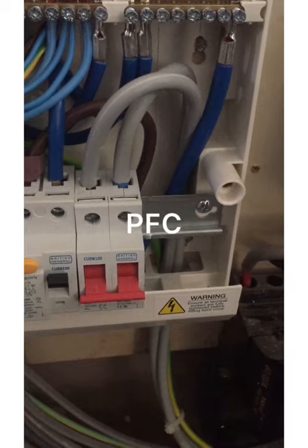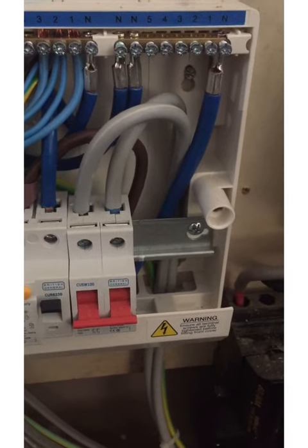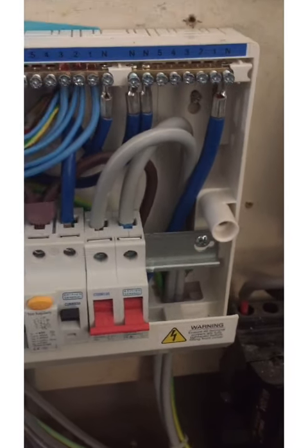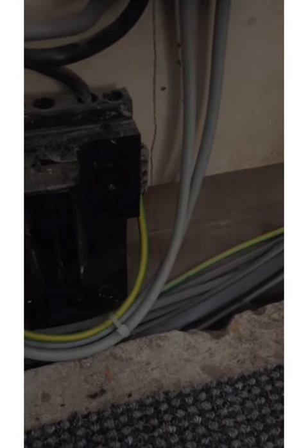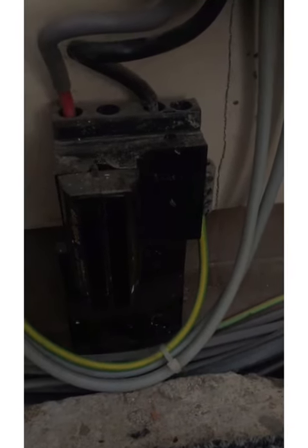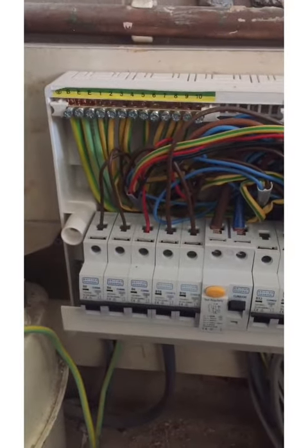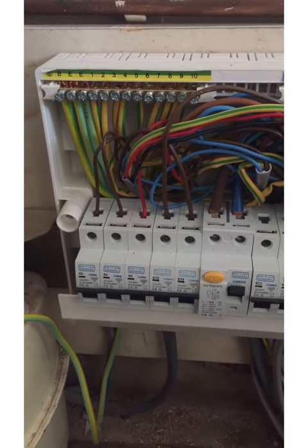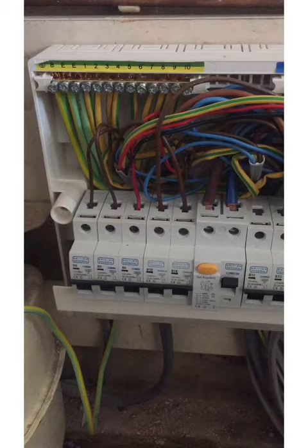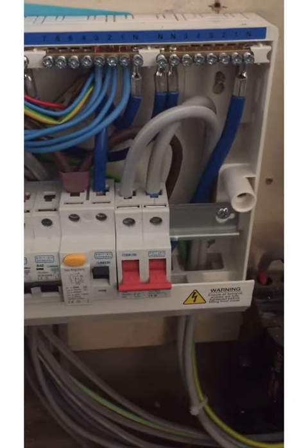We generally get the highest fault current between the line and neutral. In this particular installation, the line, neutral, and earth conductor are all 16mm. If it's a TN-CS installation, an earth fault current is effectively turned into a short circuit current, because when those two conductors — the neutral and the earth — come back to the incoming position, obviously it's one and the same thing. The only scenario where you might get a prospective earth fault current higher than your prospective short circuit current would be if you had a lot of structural steelwork and gas pipes and loads of parallel paths back to earth.